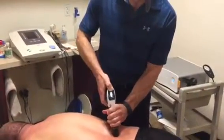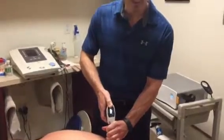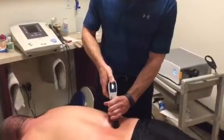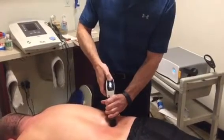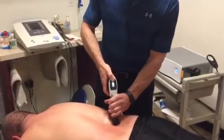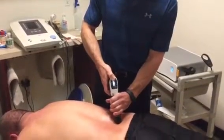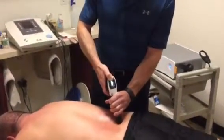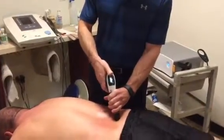Shock wave therapy delivers a pressure wave impulse that penetrates much deeper than what my hands or metal instruments can achieve, and as a result I follow the facet joints up and down the spine and then it helps break up that scar tissue and gets rid of stenotic changes that can cause further surgeries in the future.